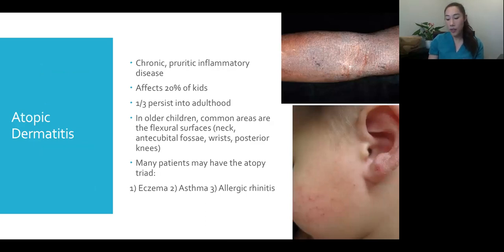You can't go a single peds derm clinic without seeing at least one eczema patient. About two-thirds of kids will grow out of their childhood eczema, but a third of adults will continue to have it — and some adults develop eczema for the first time without having had it as kids. In older children, the most common areas are the flexural surfaces: antecubital fossa, inner elbows, wrists, back of the knees, and neck. These patients commonly have the atopy triad — eczema, asthma, and allergies.